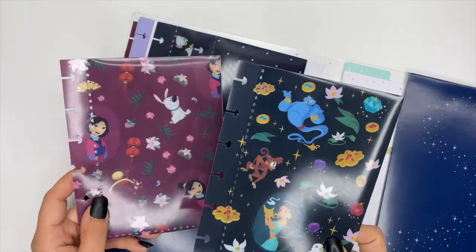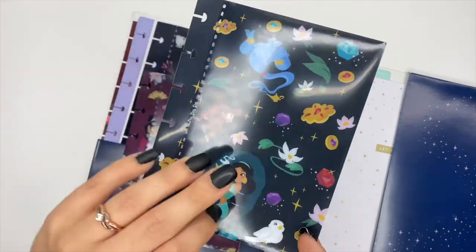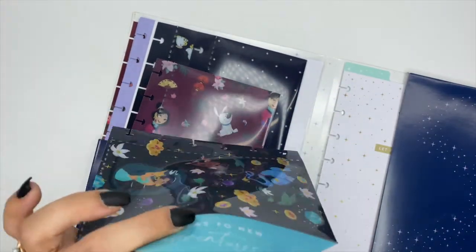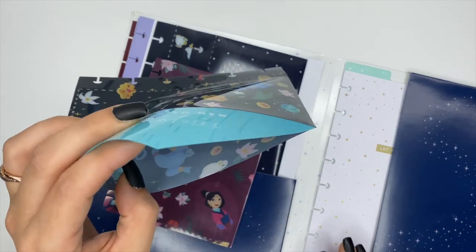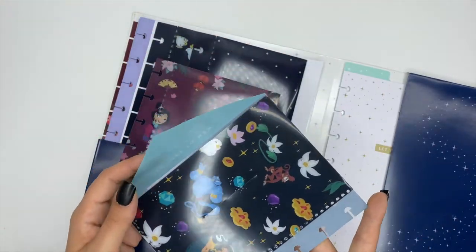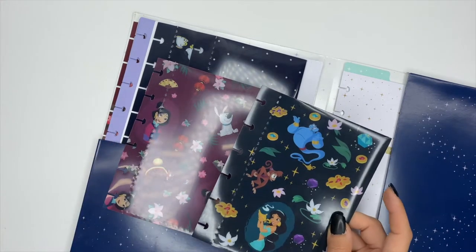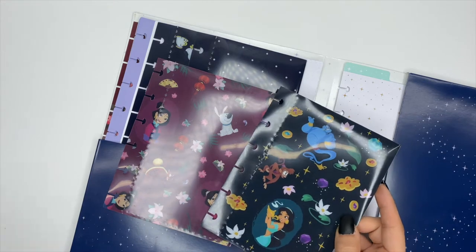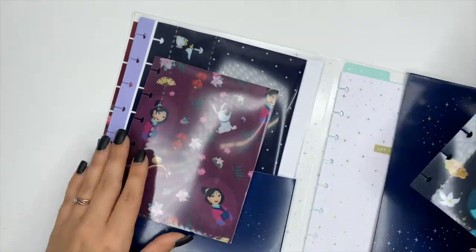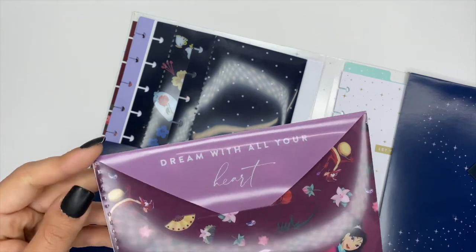On the left side we have two envelopes sized for a mini — they'd also fit in a classic or big planner. The first is Jasmine, already punched for your planner. The back says 'Say Yes to New Adventures.' You can put literally anything inside: receipts, cash, cards, sticky notes. The second envelope is Mulan, and the back says 'Dream with All Your Heart.' Since Christmas is coming, you could use one for Christmas receipts and another for regular receipts.